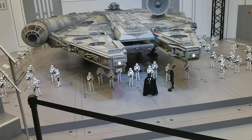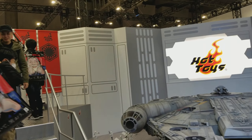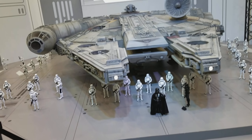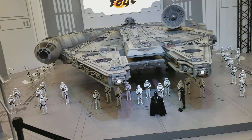You've got all these 1.6 scale Hot Toys with Vader, the Death Trooper, tons of Stormtroopers, and life-size Stormtroopers on each side. This is incredibly cool. I don't think this is for sale, but just having it and seeing it in person is really cool.